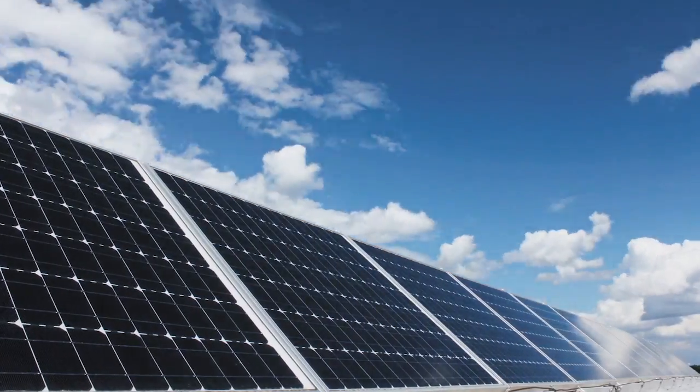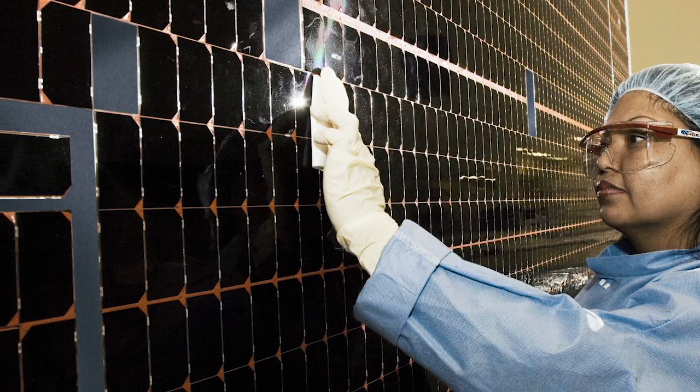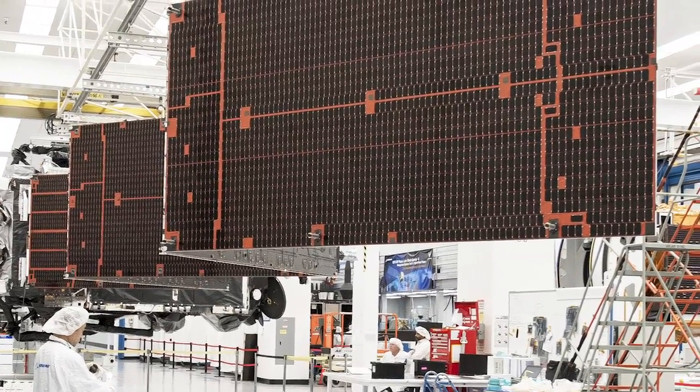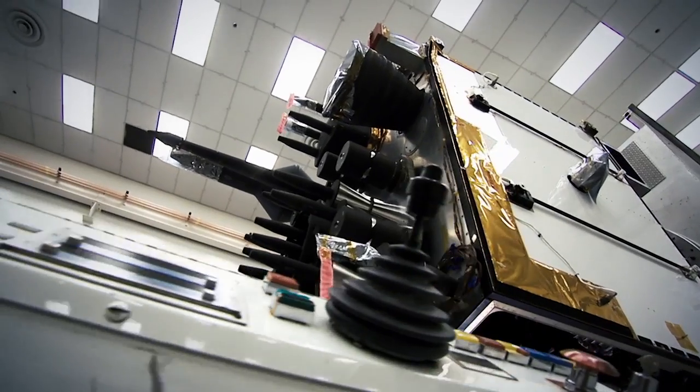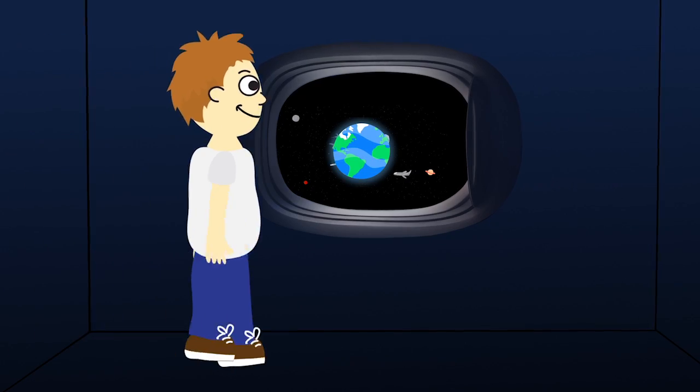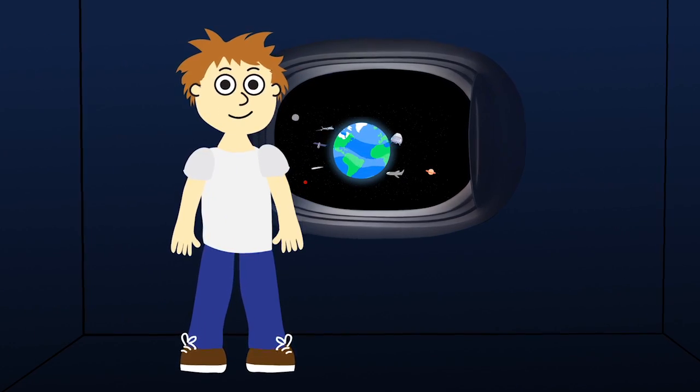In order to provide more energy-efficient satellites for the future, engineers like Keith at Boeing are using their curiosity to explore new ideas and creativity to design new solutions. Ready to design, package, and deploy your own satellite?